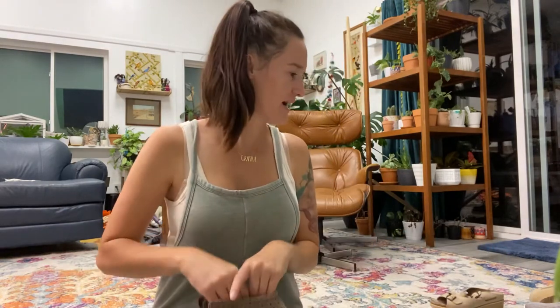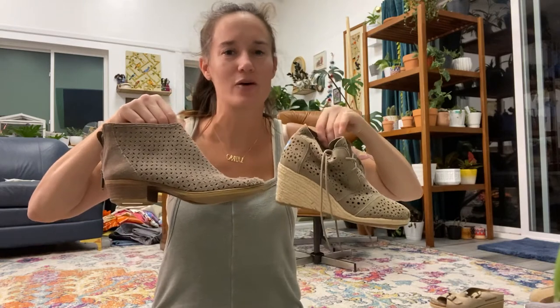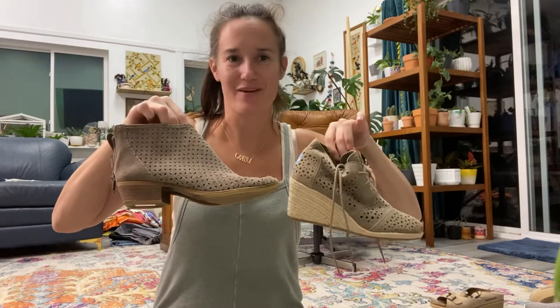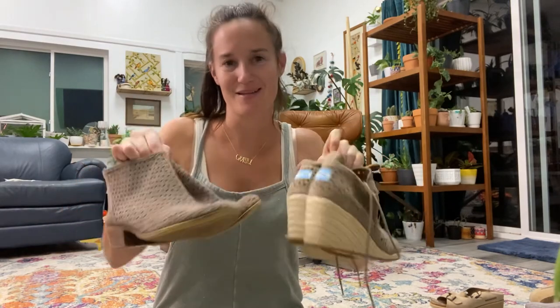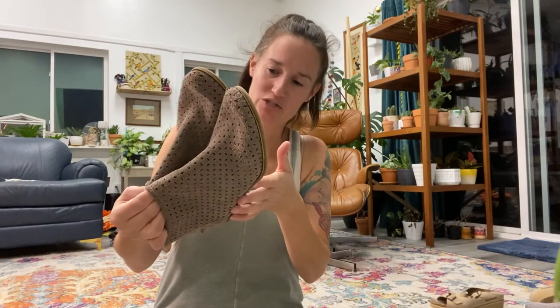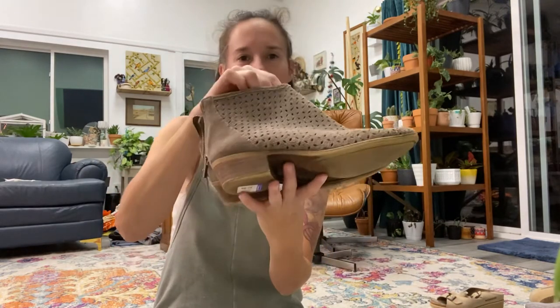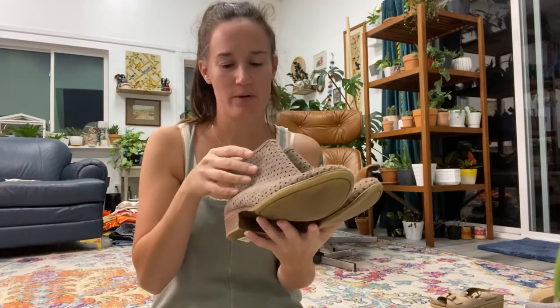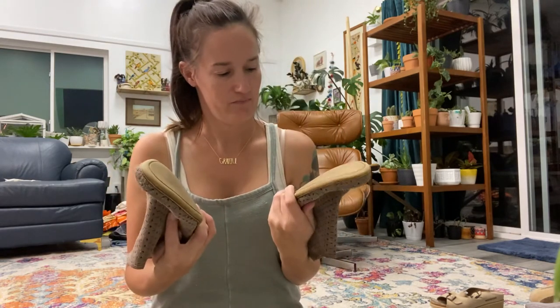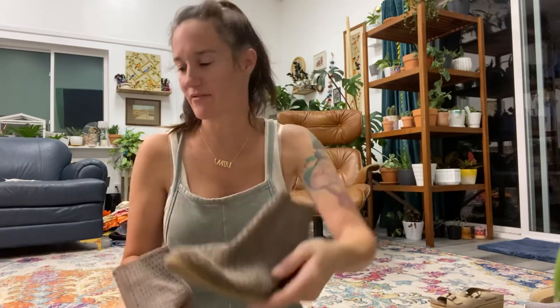I have two pairs of perforated or laser-cut leather booties — not the same brand but the same color and style. This pair is by Lucky Shoes in an 8.5 — they have a little almond toe and were $7.99. They have a little bit of wear to the soles but tons of life left for sure.